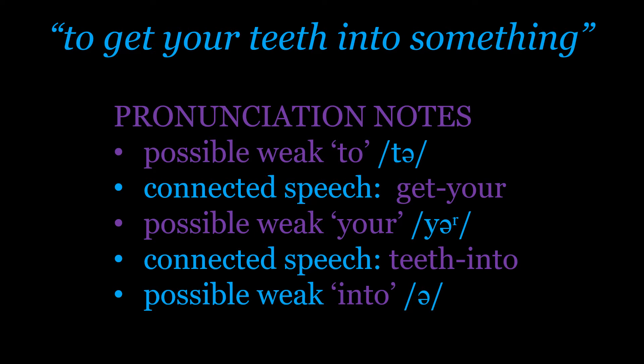It is possible to say 'to get your teeth into something' without any weak forms, but that's a lot of effort and it slows it down. So you may hear people pronounce it that way, but it's more likely you'll hear people using weak forms: 'to get your teeth into something'. So what we've covered is the weak 'to', the connection between 'get' and 'your' giving us 'getcha', and the weak form of 'your' becoming 'yə'.